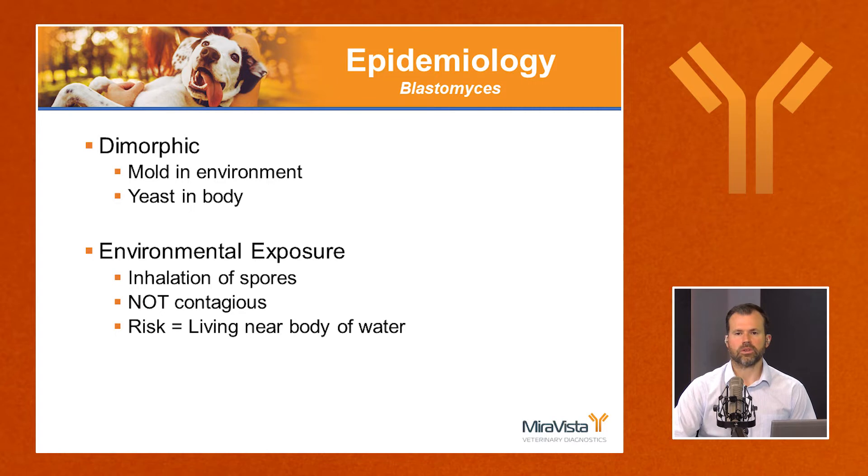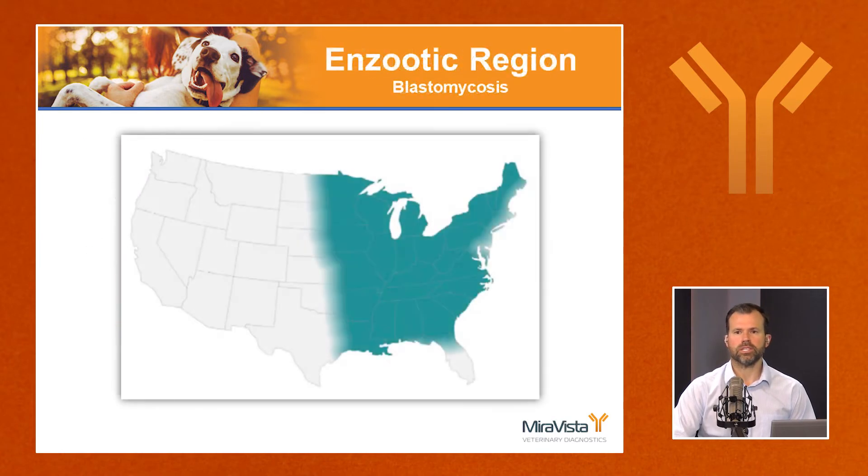Risk factors are being outside, running around in rural areas, and especially living close to a body of water. Cats that never leave the house can become infected with blastomycosis, which speaks to the ubiquitous nature of this organism. The enzootic region is anywhere east of the United States, overlapping heavily with histoplasma.